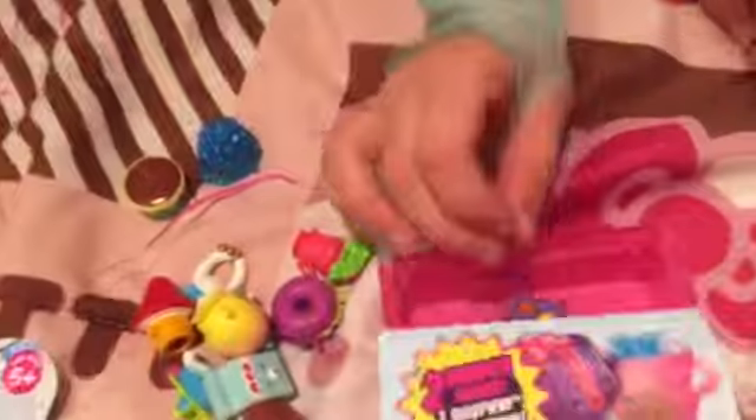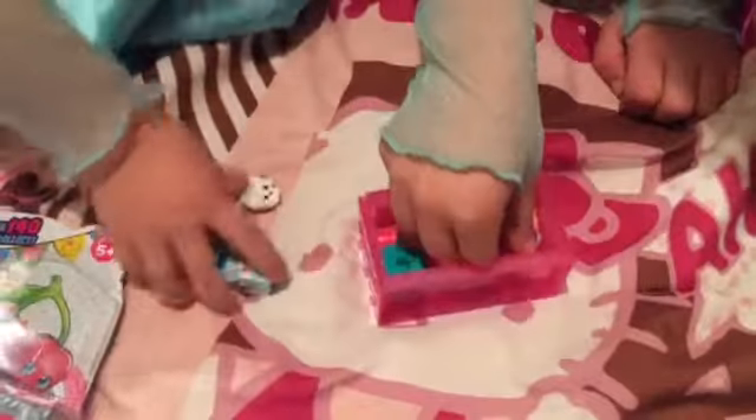Hey everybody! We just did the blind bag of Shopkins season 4, and the 12-pack came with this cute little display case — you couldn't see what was inside. But the girls' core actually came up with a cute idea. Hopefully it works. This cover was over it so you couldn't see what was in there, but we are hoping all 12 fit in this display case. Let her pack them in nicely, and if they do, that is a great way to start our new season 4 collection so they don't get mixed up with anything else.